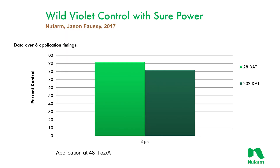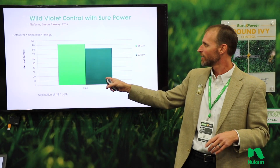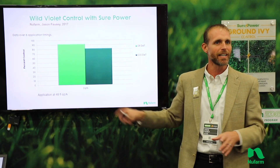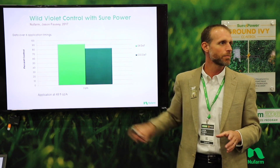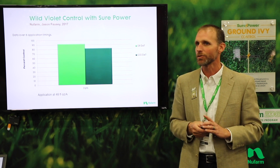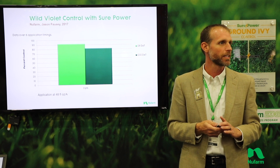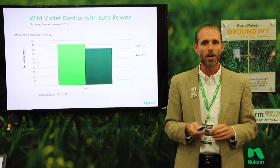Looking at the data from these fall applications over the six timings, we were looking at a little over 90% control in the fall, and even 232 days later the following spring — over 80%. I rate everything at 80% as a minimum acceptable, so this is a true test. It did a really strong job with these fall applications.